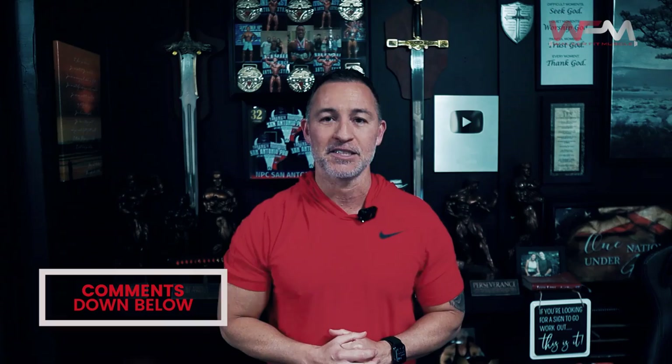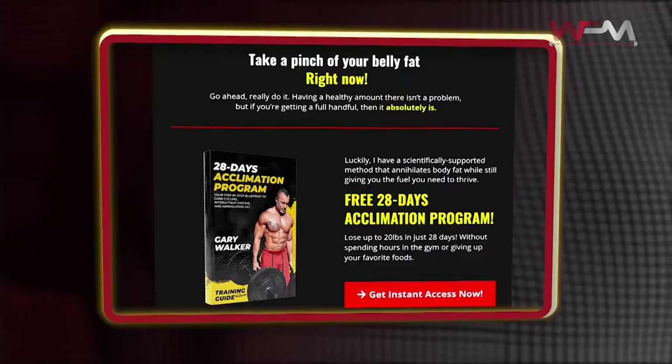As always, if you have any questions concerning your shoulder workouts, leave them down below in the comments and I'll do my best to give you my advice. Please check out the links in the description below to check out my free 28-day acclimation program, and I'll also include a link to my one-on-one coaching program. Thanks for watching, and as always — get busy, get after it, and God bless.